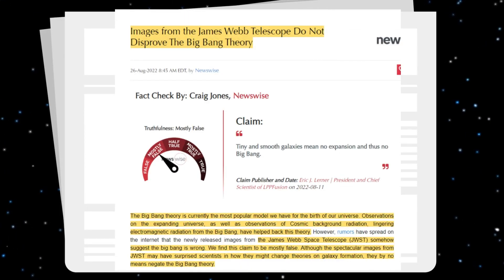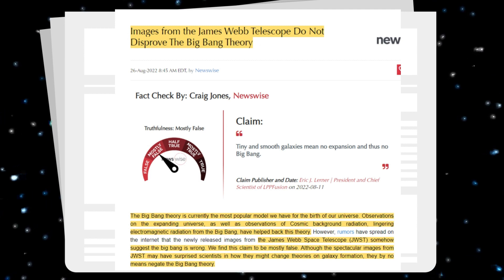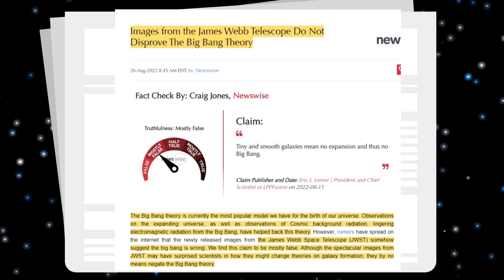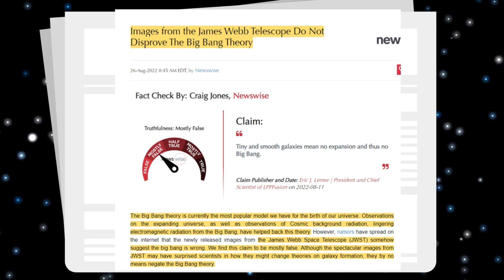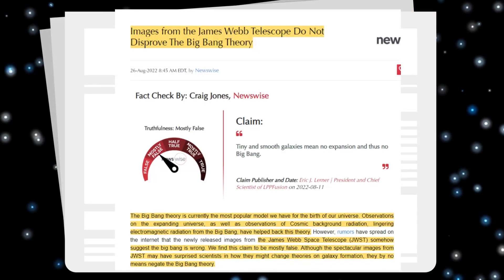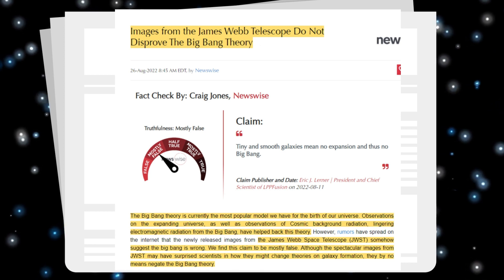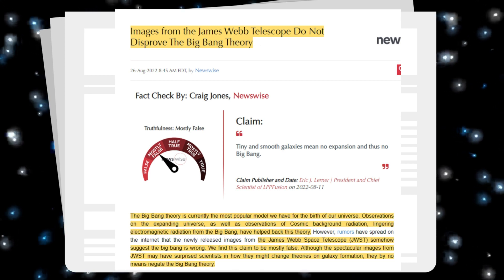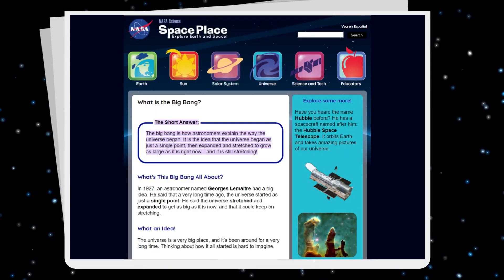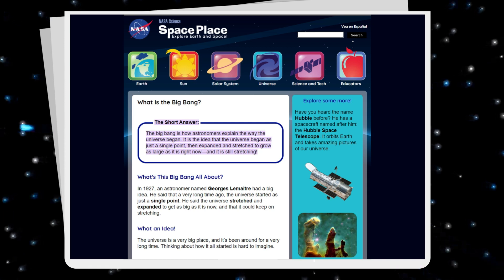Why the sudden uptick in anxiety? Because some of these papers seem to suggest that the JWST data and images directly contradict the Big Bang Theory. The Big Bang is the standard cosmological model, created from measurements of the structure of the universe and theoretical considerations to explain the expansion of the universe from a state of great density and temperature. This model describes an increasingly concentrated cosmos preceded by a singularity in which space and time lose meaning.